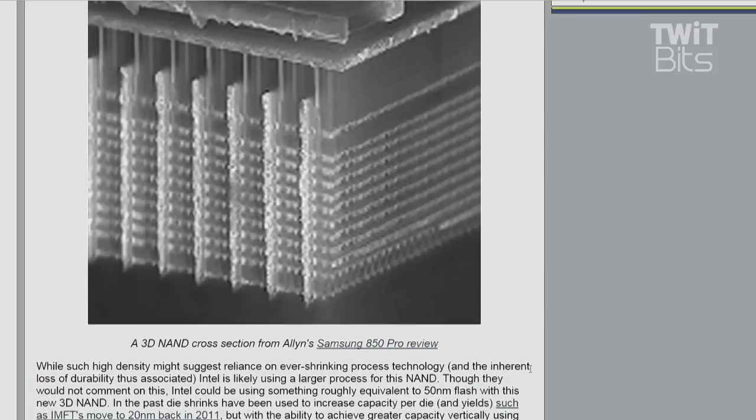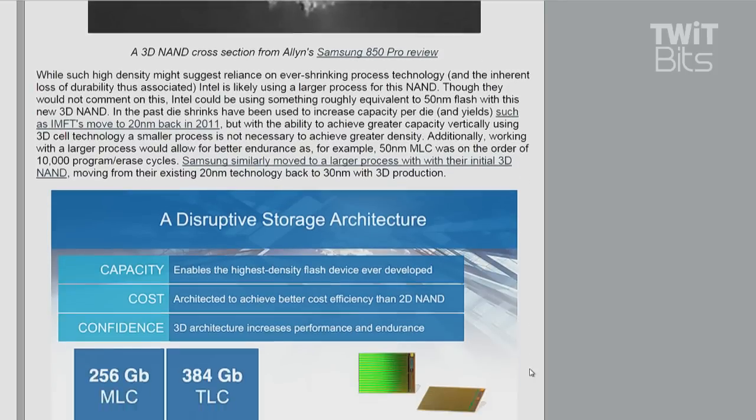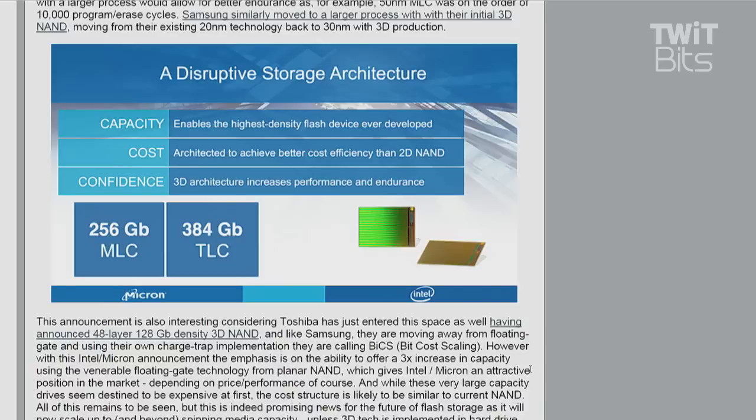This is awesome. Five packages of 16 stack dies with 384 gigabit TLC — we're talking about greater than 3.5 terabytes.